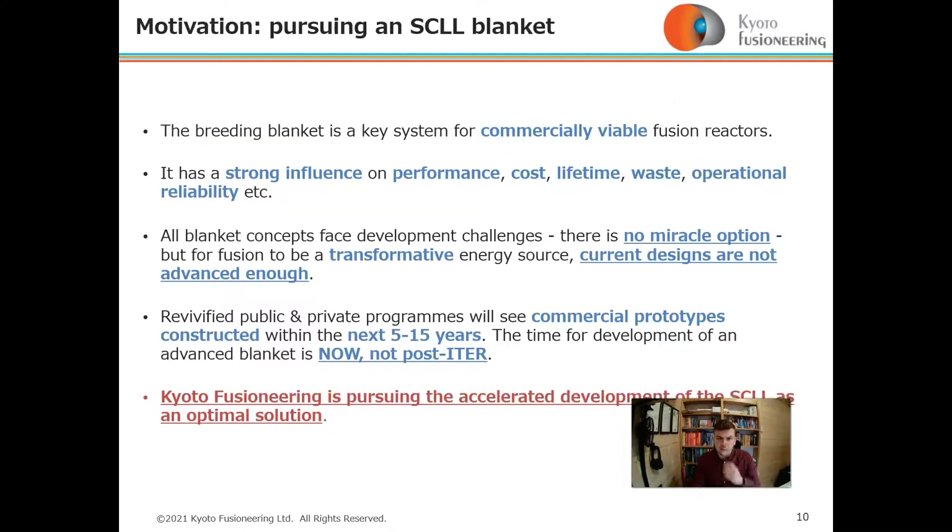We want to challenge that. The breeding blanket is a key system for commercially viable fusion reactors. It has a hugely strong influence on performance, cost, lifetime waste, and operational reliability.